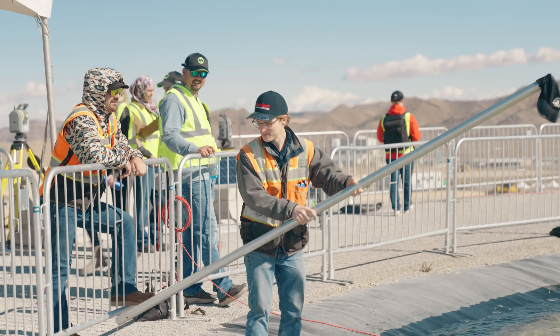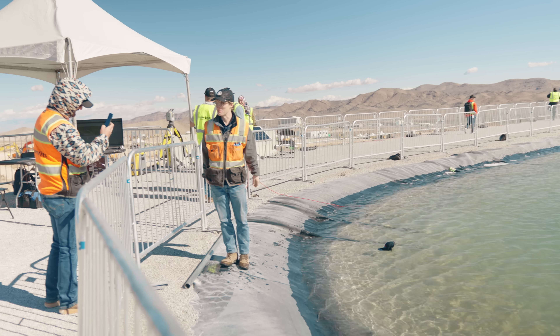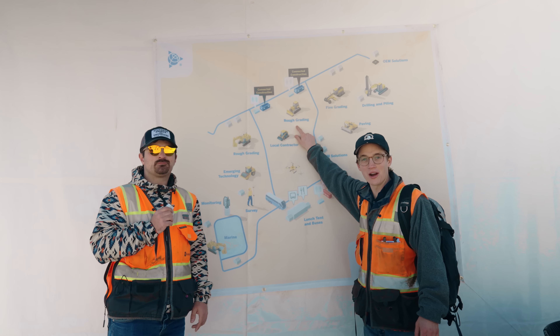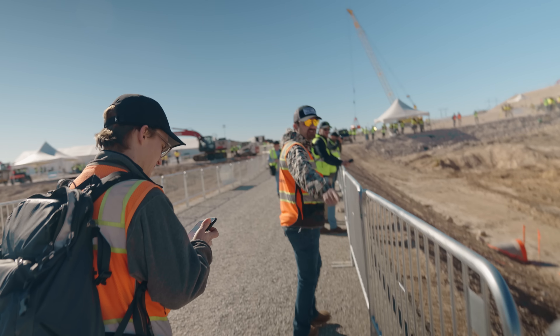There you go. All right. Much better. And now for rough grading, but with bulldozers. It's a ghost dozer — there's your title.